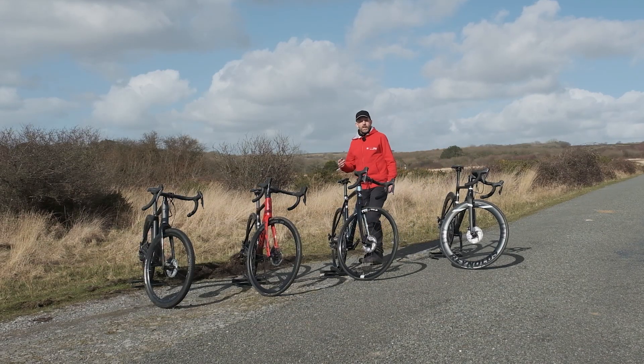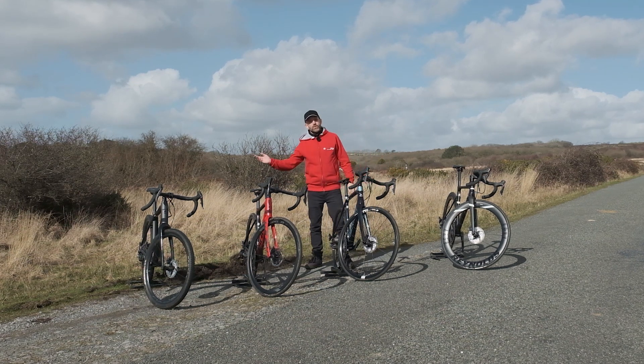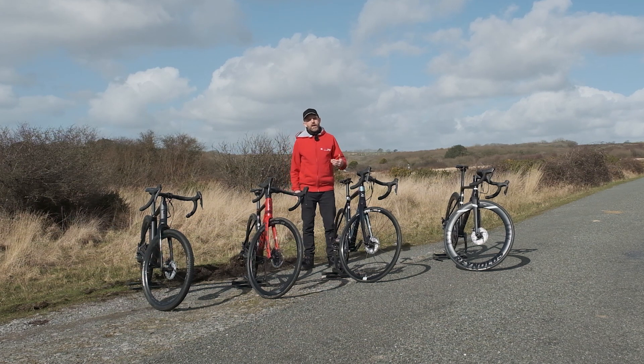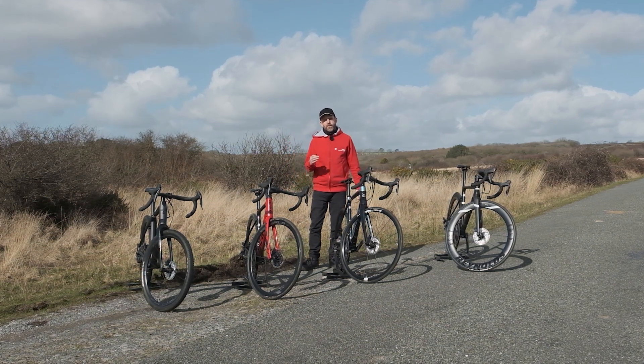aero, road race, and endurance — and gravel bikes are also worth considering here too. We're going to take a look at each type to help you choose the one that's right for you.